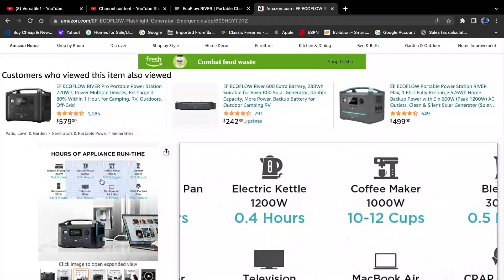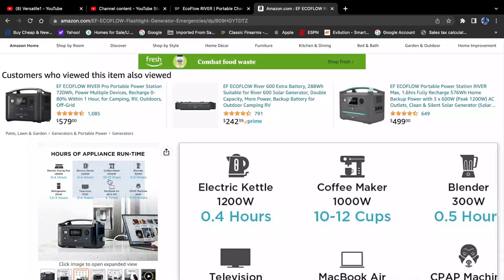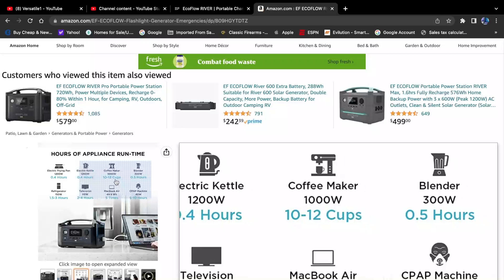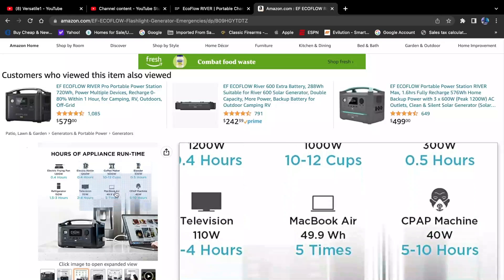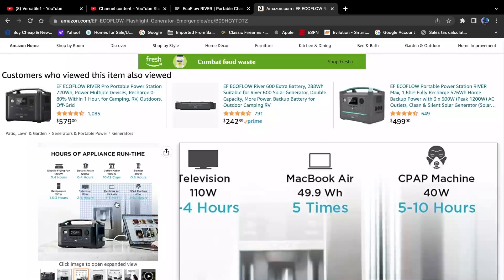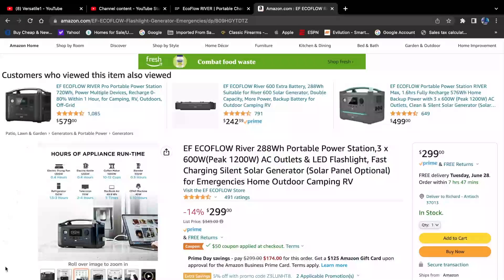You can also use a kettle for 0.4 hours, a coffee maker for 10 to 12 cups — that's a lot of coffee in one day. There's also 0.5 hours for a blender, and a CPAP machine — which is important to me — runs for five to ten hours. So that's pretty good if you go on a trip, you're camping, or the power goes out.